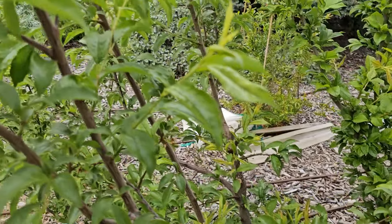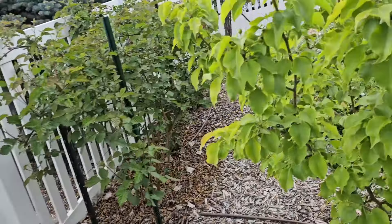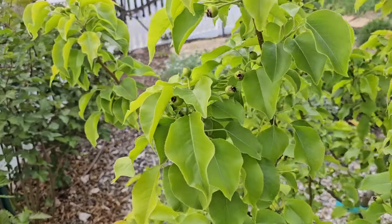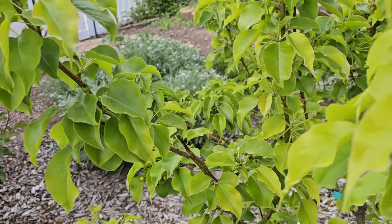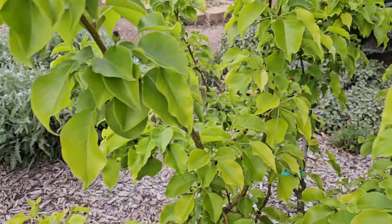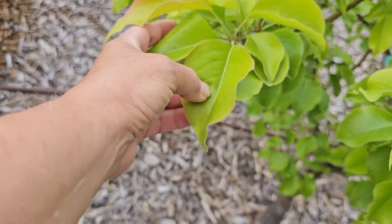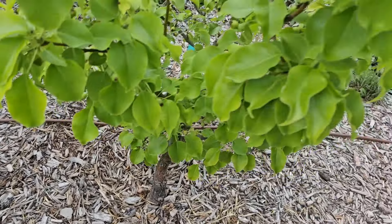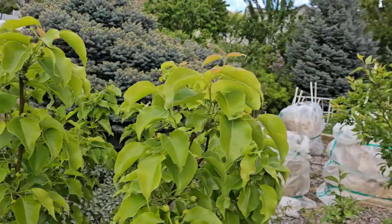Now let's look at my Asian Pear. My Shinko Asian Pear flowered for the first time this year and it's setting a ton of fruit. I may have to come through and thin these — there's going to be a lot of thinning going on this year. It does seem a little yellow and anemic, so I may need to throw some compost on the ground for it. But it's been doing beautifully. I did get all my fruit trees pruned this year — it was a bit of a job and I did have people come help.